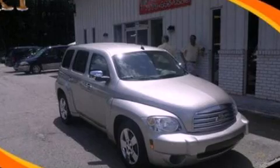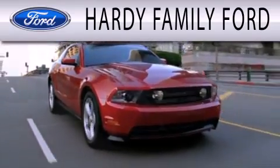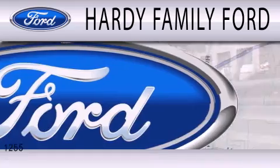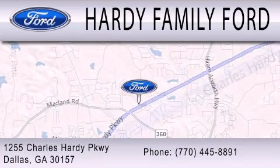Please call us today for more information on this great vehicle. Hardy Family Ford is dedicated to doing everything possible to ensure that the experience you have selecting your next vehicle is as pleasant as possible. We are located at 1255 Charles Hardy Parkway in Dallas.